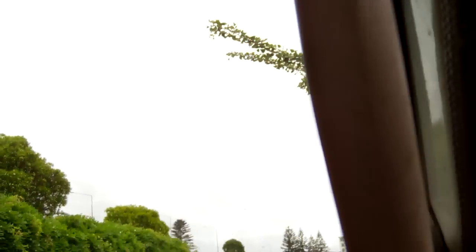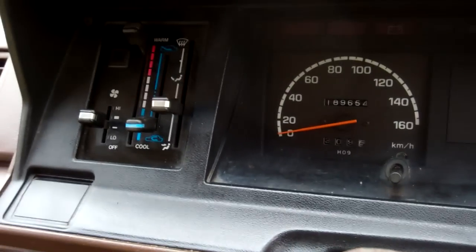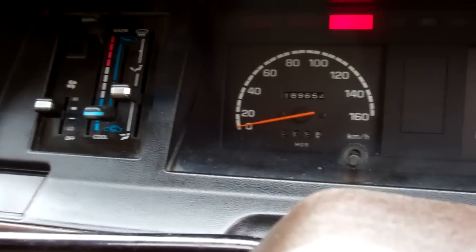We're going to put a brand new warrant on this anyway, so that's irrelevant. It's only done 189,000 k's too. It's a 2.2 petrol.